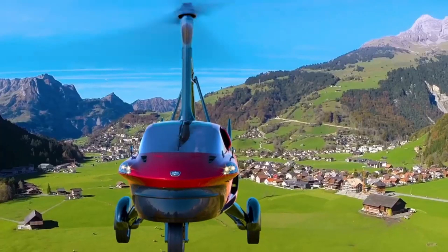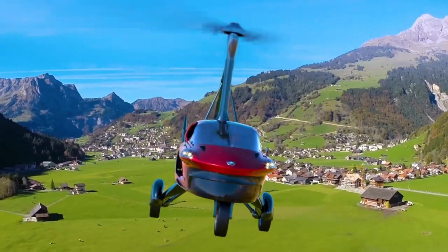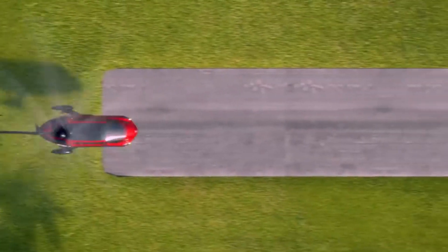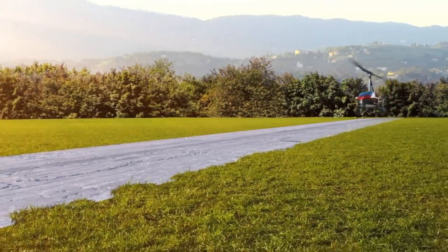Comment below and let me know which of these vehicles you would feel comfortable flying from point A to point B. Based on your comment I'll reach out to the company. Thank you all for watching — peace!